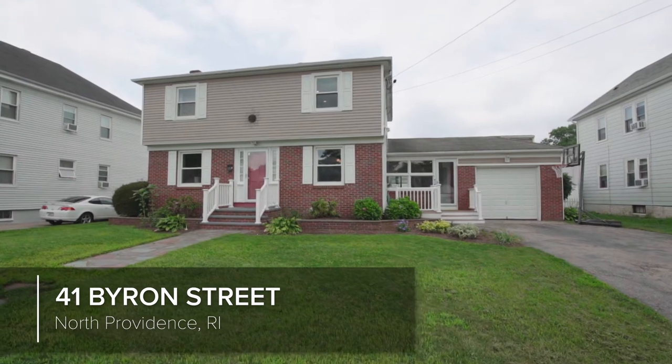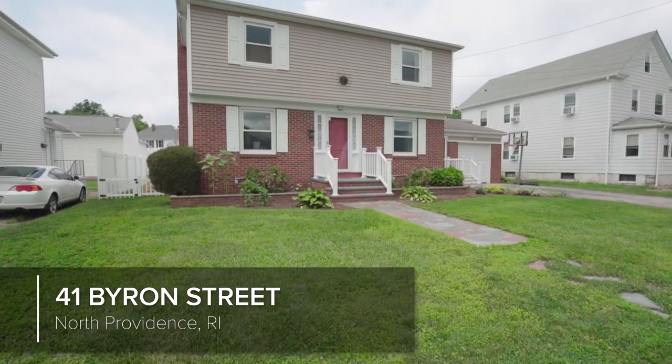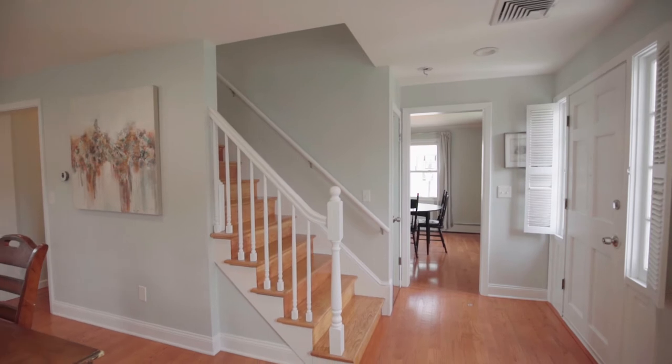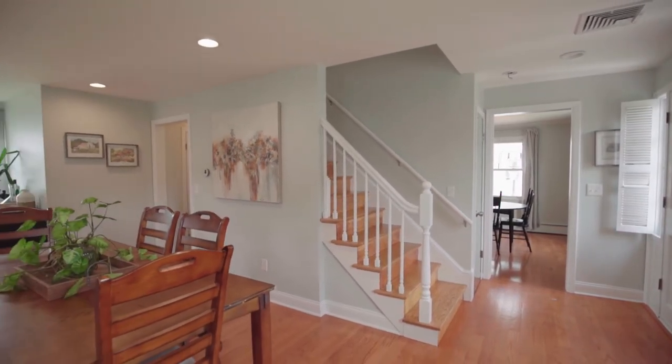This charming colonial with an attached garage sits on a lovely manicured lot in North Providence. Walk up the fieldstone path and enter this lovely home with hardwood floors throughout. Dine by the brick fireplace in the front to back formal dining room, which could also be used as a spacious living room.